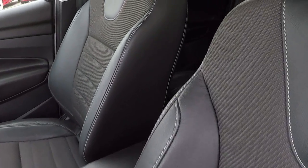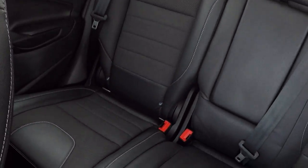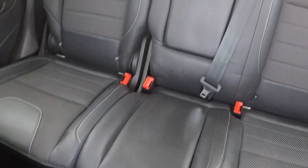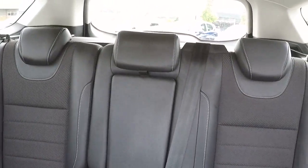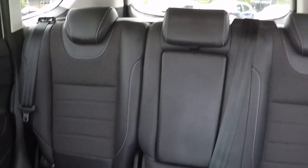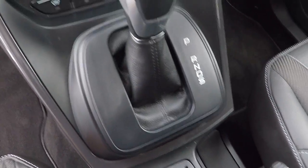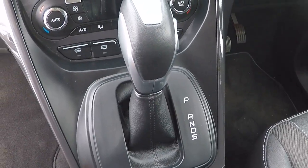Inside we've got half leather interior and isofix child seat anchor points there in the back for the two outer seats. The centre seat is a generous third seat, and we've also got behind that a very generous boot. There's a 12 volt power supply to charge all your accessories and keep those charged and fully functioning whilst you're on your journeys.